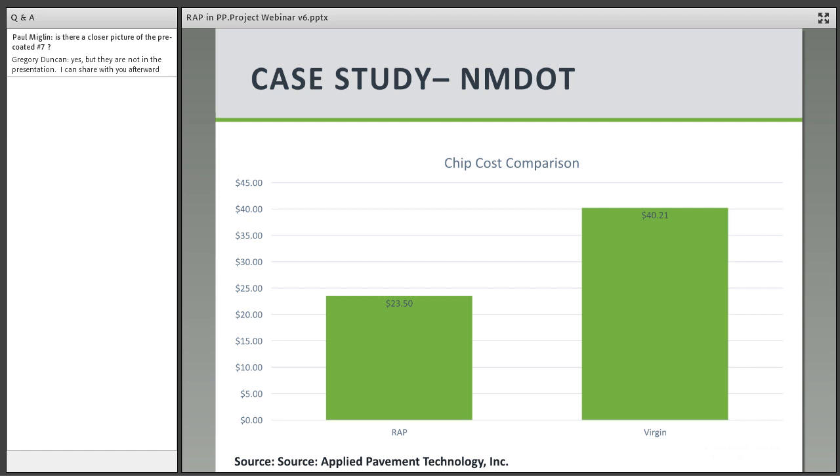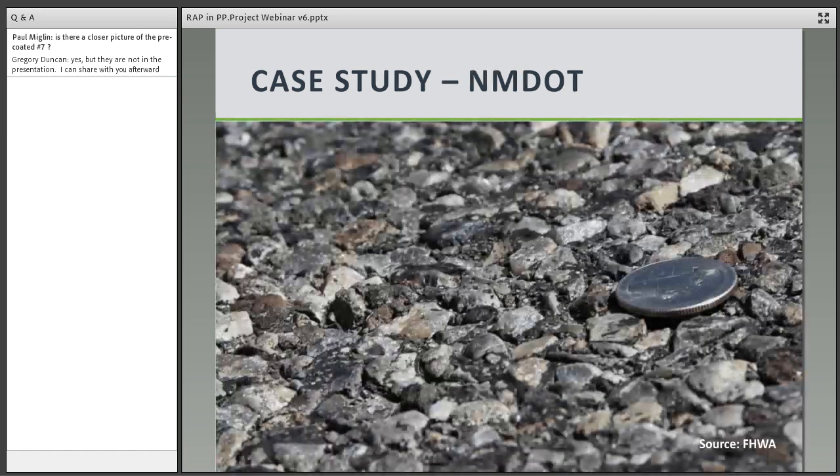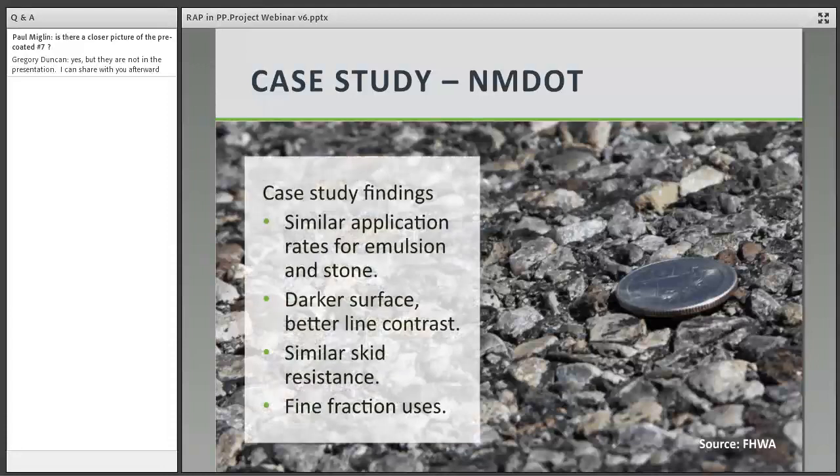In comparing the prices for the RAP and virgin chip seals, the RAP aggregate was processed and delivered for approximately 58% of the cost for the virgin aggregate — that's $23.50 for RAP as compared to $40.21 for the virgin aggregate. We found that we didn't need to adjust the application rate for the RAP materials. We could actually utilize the same application rate or lower very slightly when compared to the virgin material.